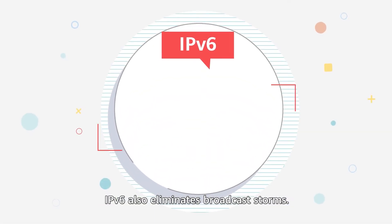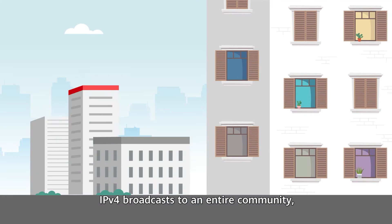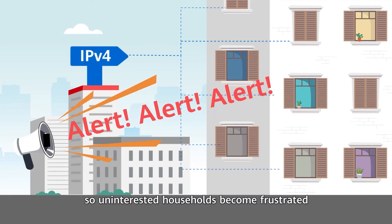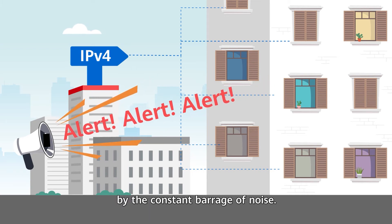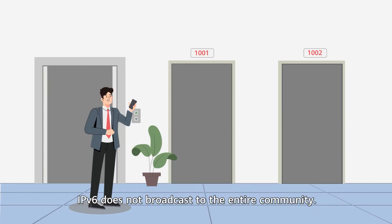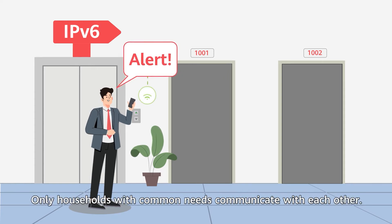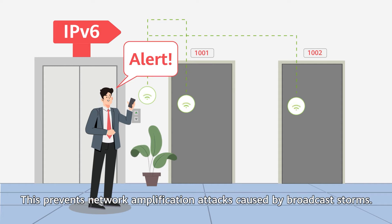IPv6 also eliminates broadcast storms. IPv4 broadcasts to an entire community, so uninterested households become frustrated by the constant barrage of noise. IPv6 does not broadcast to the entire community — only households with common needs communicate with each other. This prevents network amplification attacks caused by broadcast storms.